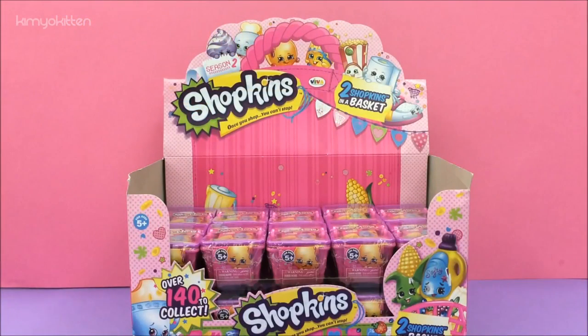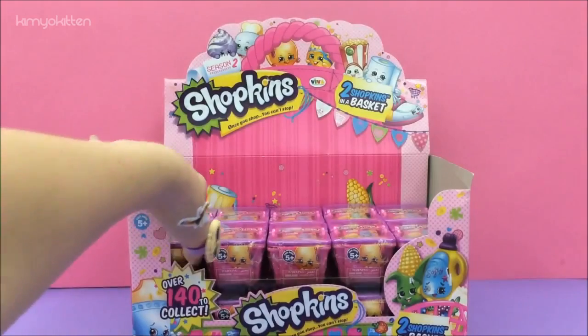Hi my sweet friends! Today we're going to open 10 more Shopkins blind baskets, and let's hope we get some ultra rares and rares. Let's get started!